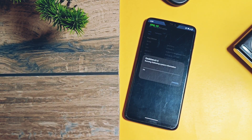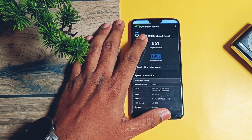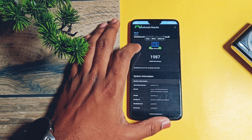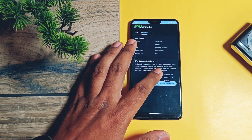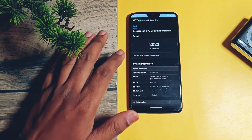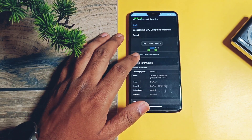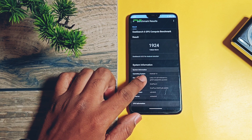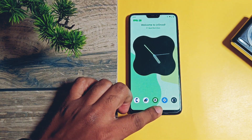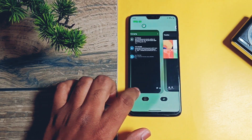Now let's run the GeekBench test. Here we got a score of 561 and 1987 for single and multi-core respectively. For the last build we got results of 559 and 1998 — both builds have exactly the same results and real-life performance felt exactly the same. For OpenCL and Vulkan GPU testing, I got scores of 2023 and 1924 respectively, while for the old build these were 2014 and 1993. Only the Vulkan score slightly improved. So numerical and real-life performance of the ROM is the same for both old and new builds.